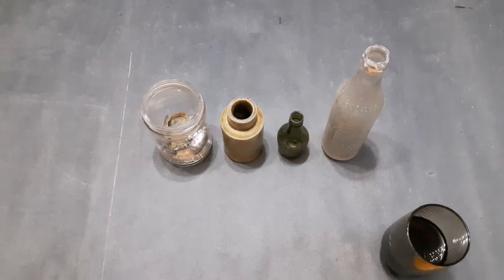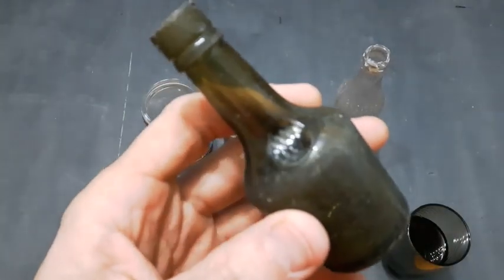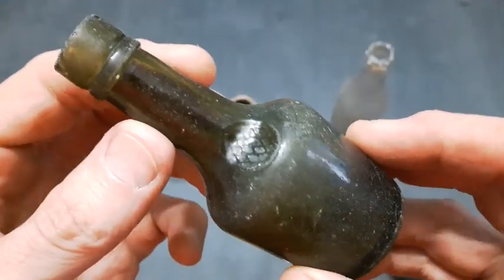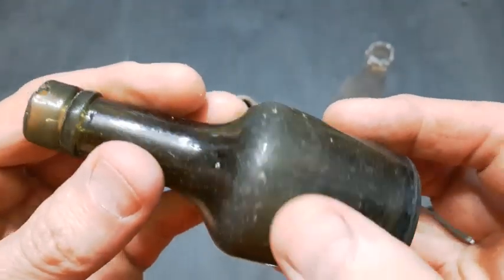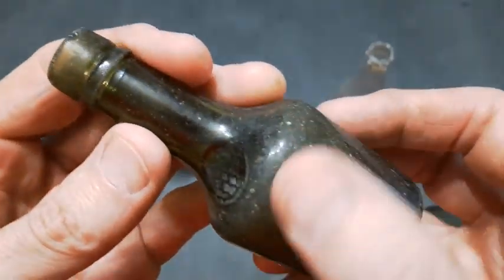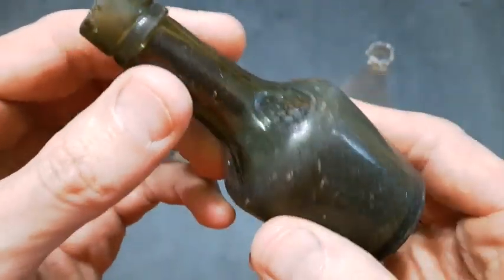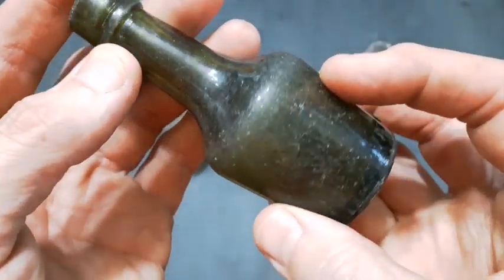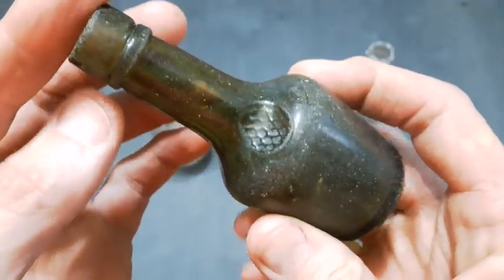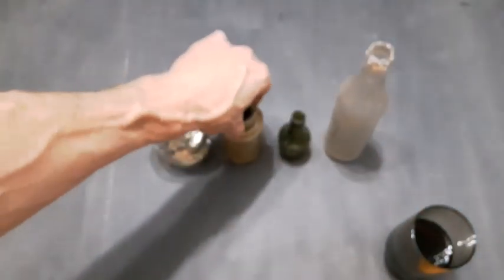First up, fresh off the old scallop dragger, we'll show this little bottle here. It's like a sample size liquor bottle and as you can see it is beat up quite a bit. They all seem to get that since they've been rolling around and beating around on the bottom of the ocean — they get dinged up, just like sea glass would. It really depletes the value of the bottle.